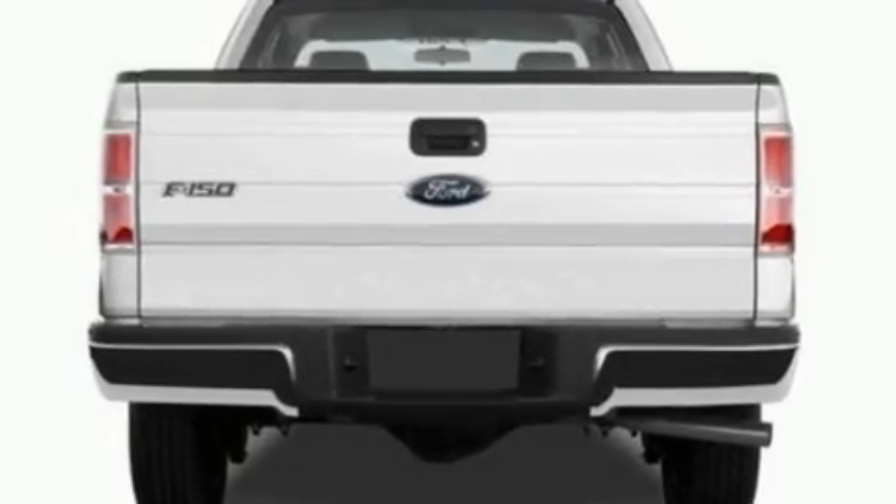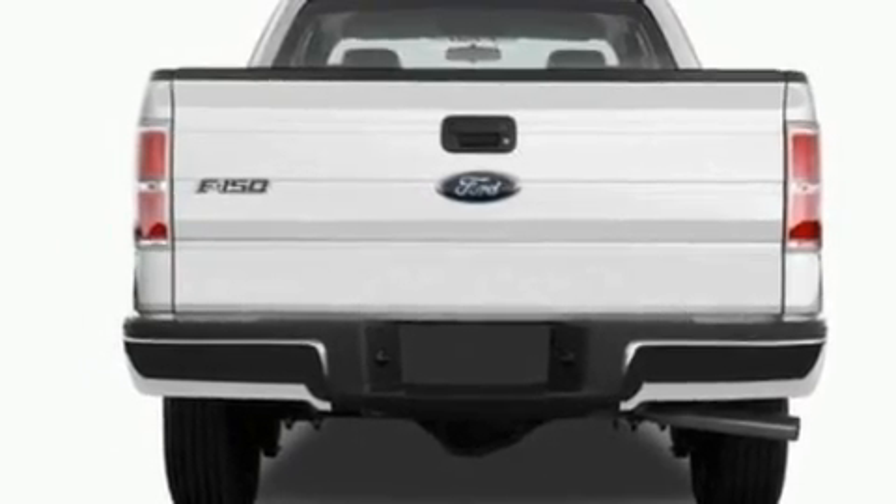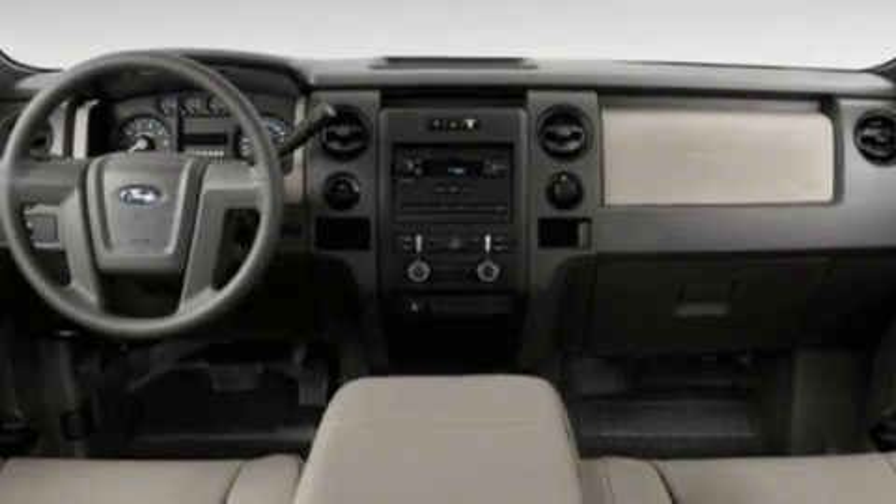Additional features include an engine immobilizer theft deterrent system, front fog lights, a low tire pressure indicator, 12-volt power outlets, and cruise control.